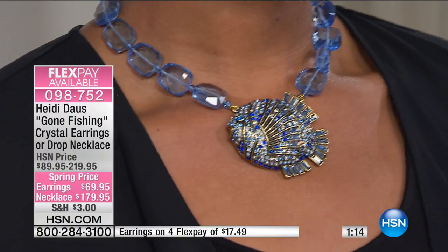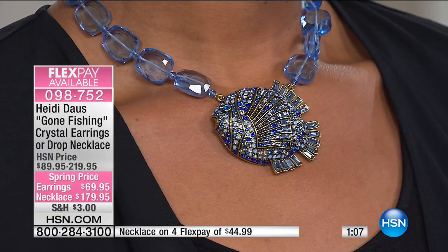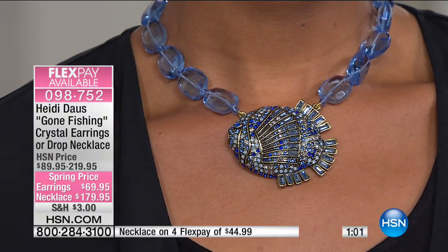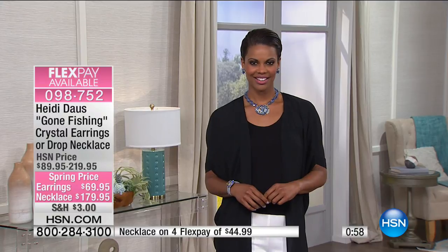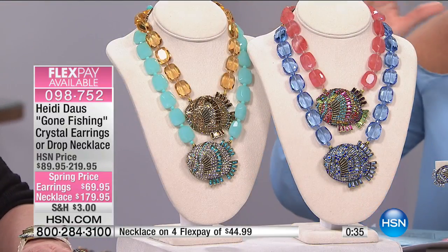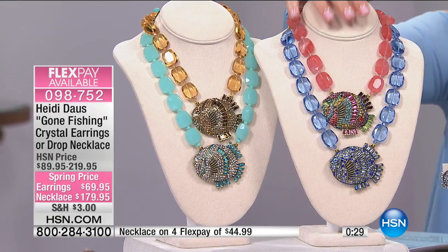Four monthly flex payments on just about everything in the entire show — and five with the HSN charge card. This Gone Fishing collection just speaks to vacation, to the wonderful summer months ahead. There's nothing like hanging that little sign on your door 'Gone Fishing' — when you put this necklace around your neck, you will feel like you're on vacation. This is the first time you're seeing it on the day, and close to 200 of the rose have already been selected.